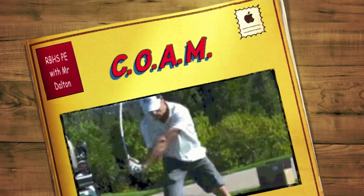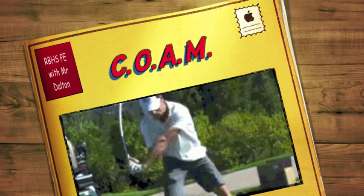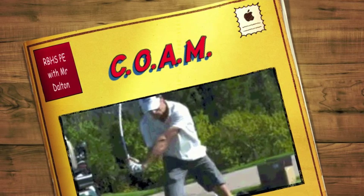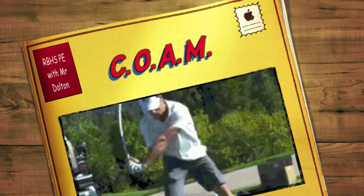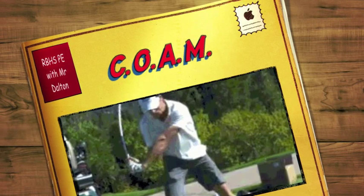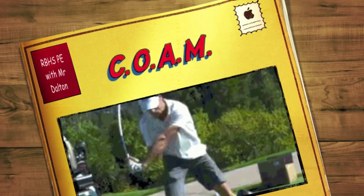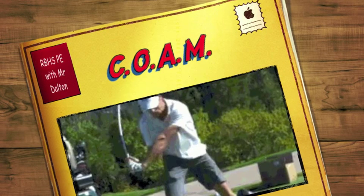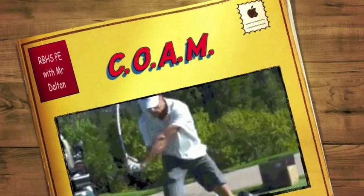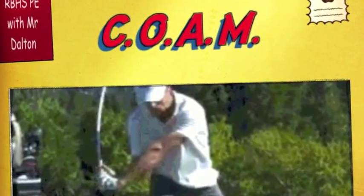Angular momentum is a measure of the rotational momentum of a rotating body or system. This is important in golf as we want to conserve the angular momentum inherent in the golf swing. You should notice quite strong links between conservation of angular momentum with force summation and Newton's second law of acceleration in particular. We're going to start by looking at a couple of ESPN Sports Science videos and seeing how these big hitters generate massive clubhead speed and therefore greater distance off the tee.